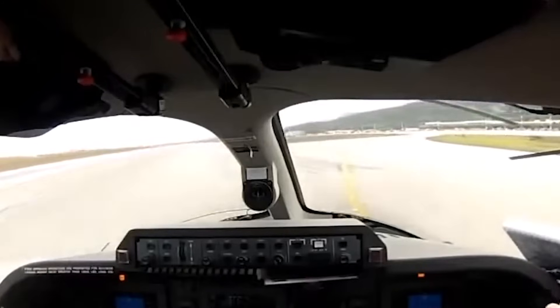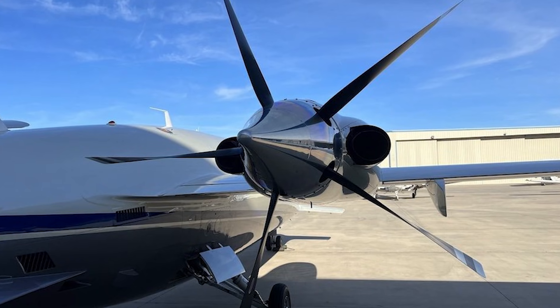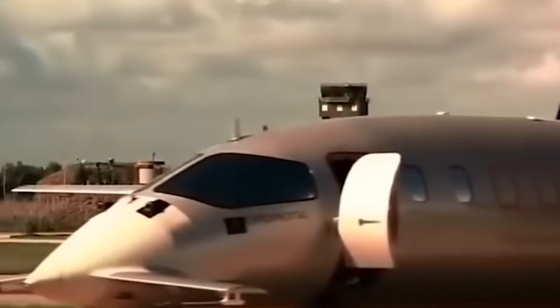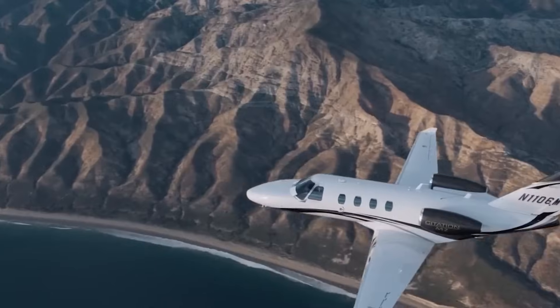But here's the key takeaway: power isn't the secret weapon. Plenty of aircraft have powerful engines. The Avanti's advantage comes from how little it asks those engines to do. Efficiency isn't about strength — it's about smart design. And that philosophy runs through the entire aircraft.